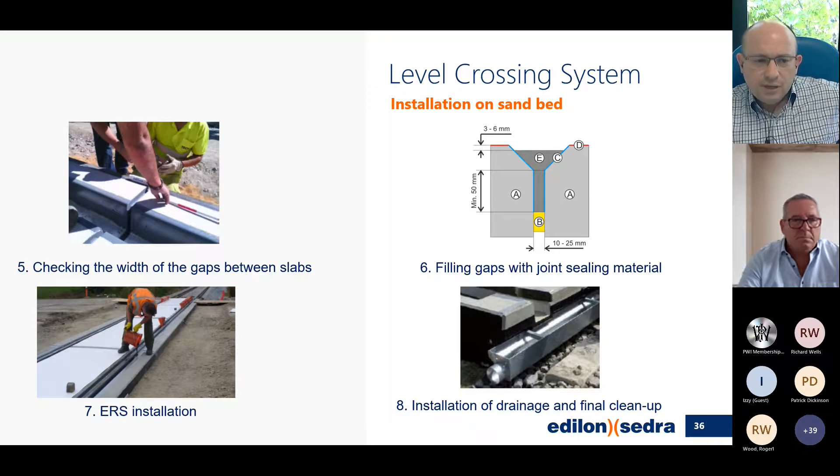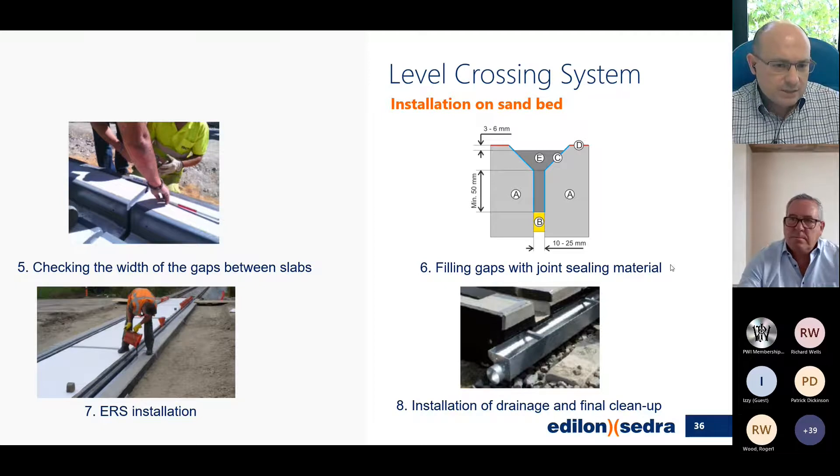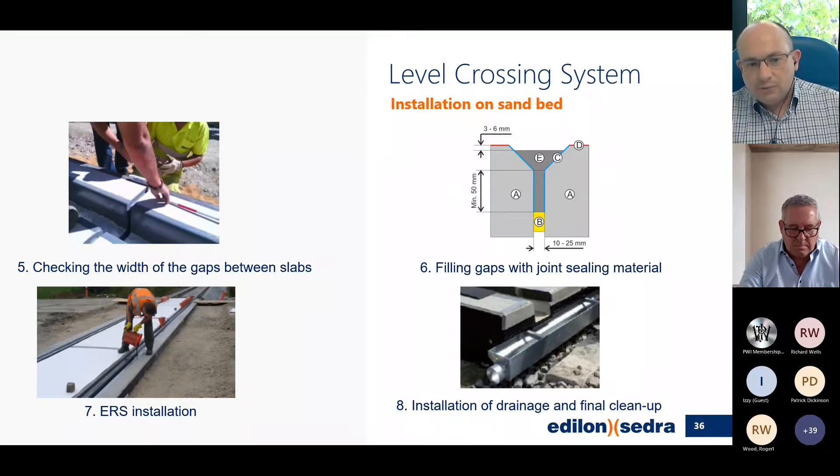In step five we check the width of the gaps between the slabs, as we need to fill them with a joint sealing material — which can actually be CoreLast, the same material we use for embedment. The gaps need to be between 10 and 25 millimeters so they can be properly filled and function as an elastic joint. Step seven is the ERS installation: pouring of CoreLast with rail alignment and application of primers beforehand, as already discussed. Finally we can install drainage and do a final cleanup.